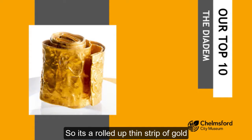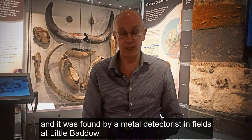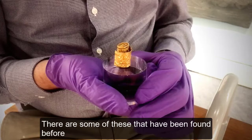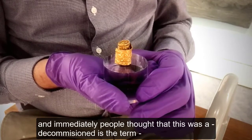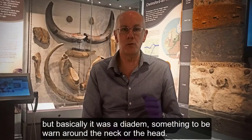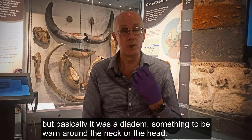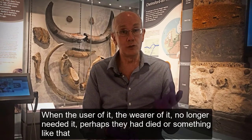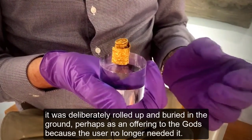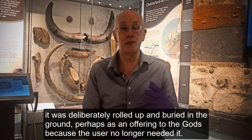It's a rolled-up thin strip of gold, found by a metal detectorist in fields at Little Baddow. Some of these have been found before, and immediately people thought it was 'decommissioned' — basically it was a diadem, something to be worn around the neck or head. When the wearer no longer needed it, perhaps they had died, it was deliberately rolled up and buried in the ground, perhaps as an offering to the gods.